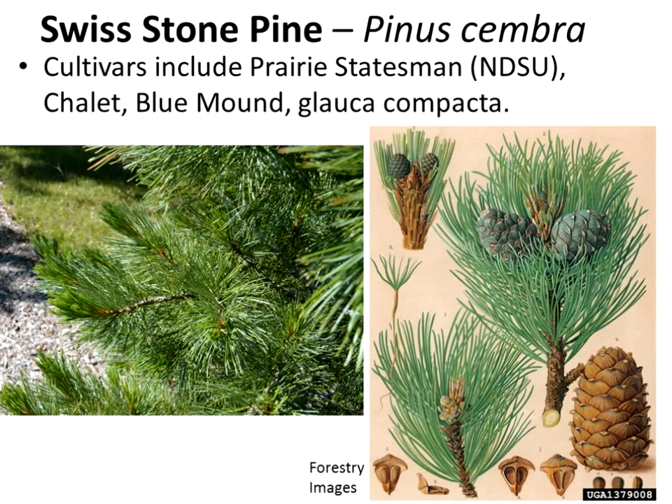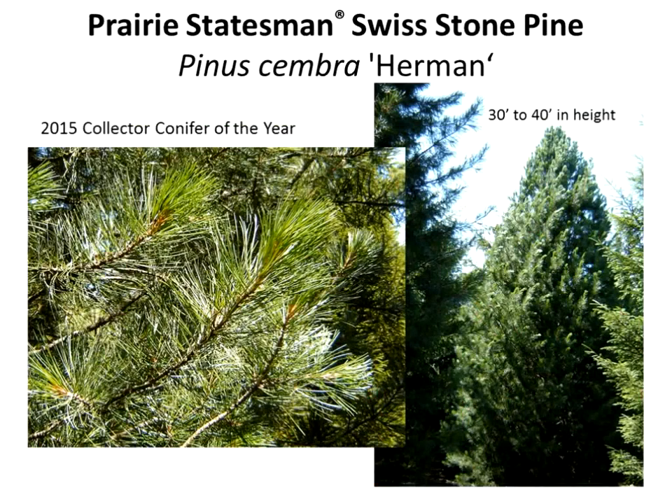Swiss stone pine is extremely hardy with a number of cultivars available, one of which is from NDSU called Prairie Statesman. Others include Chalet, Blue Mound, and Glocka compacta. Very nice trees with beautiful five-needle, blue-green foliage. The Prairie Statesman selection by Dr. Herman — the original tree is out at Absaraka — was named the Collector Conifer of the Year in 2015, promoted nationally by one of the conifer groups. It is available in some local garden centers and is being produced in greater numbers by Oregon wholesale nurseries.